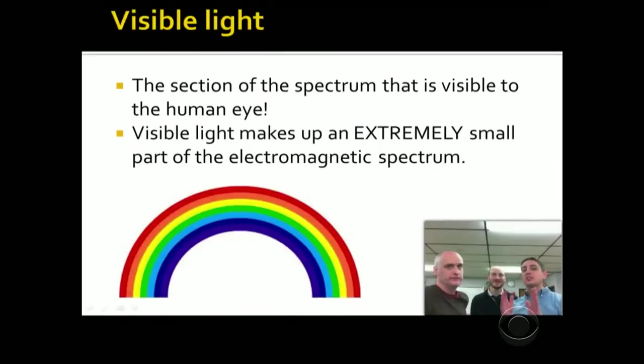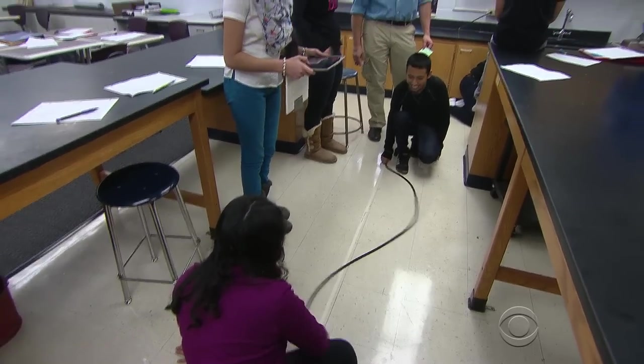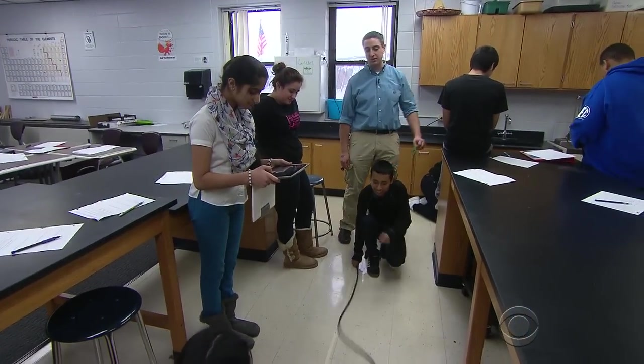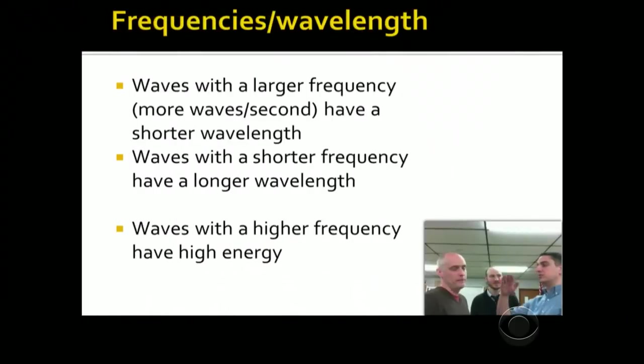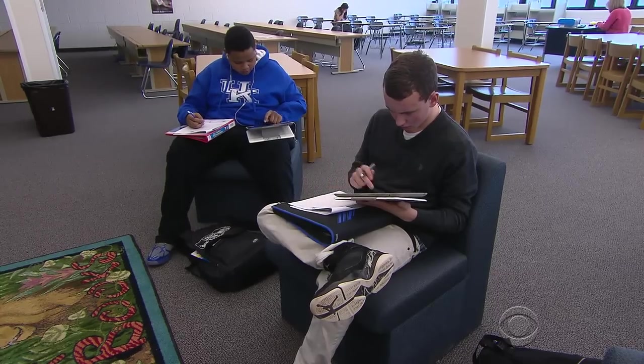Visible light is actually the smallest, teeniest, tiniest part of the electromagnetic spectrum. Students can digest the information outside of class whenever they like. The next day, they get their questions answered and apply the lesson with the teacher in the room. I can talk faster in the video because I don't have to slow down — they can pause it, they can rewind it, so I can talk faster and they can pick up the information quicker.